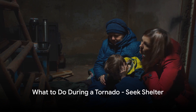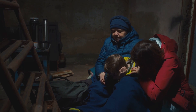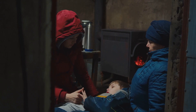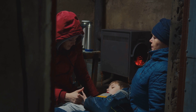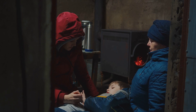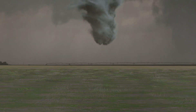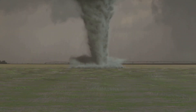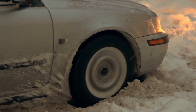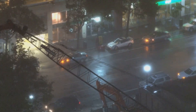When a tornado strikes, your first priority should be seeking shelter. The best place to hide is a basement or storm cellar if you have one, as these underground spaces provide the most protection against flying debris and wind. If you don't have a basement, a small windowless room in the lowest level of your home — like a bathroom or a closet — can also serve as a safe haven. If you're outdoors with no time to reach a sturdy building, find a low, flat location and shield your head and neck with your arms, avoiding areas with trees or vehicles that could be tossed around by the tornado's powerful winds. For those in a vehicle, drive to the nearest sturdy building if time allows; if not, park the car, keep your seatbelt on, and cover yourself with a coat or blanket to protect against flying debris. Remember, always prioritize safety over belongings.